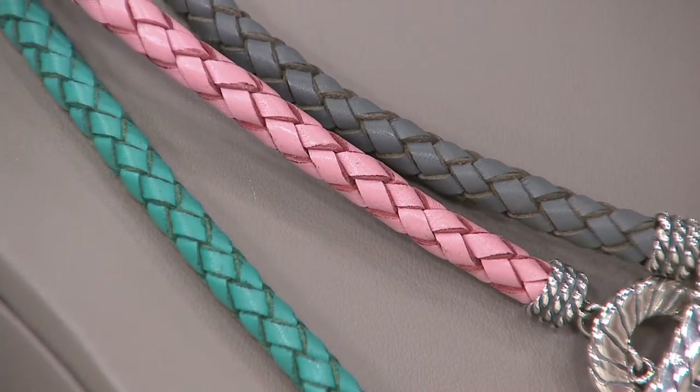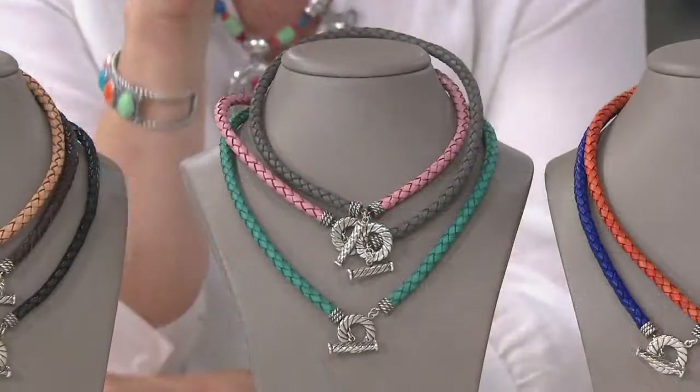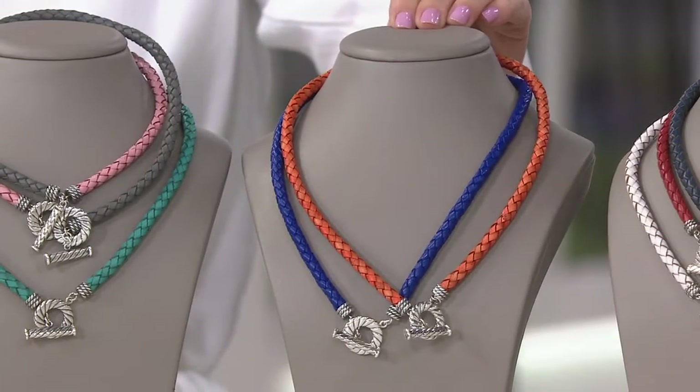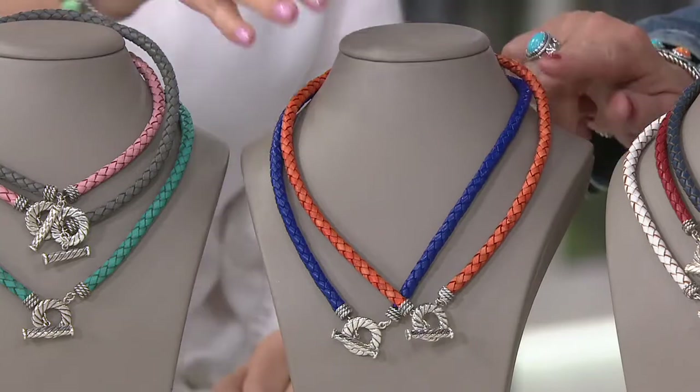And then below that is the turquoise, which is the one you want — absolutely get it. Next to that are the two new colors: we have the orange and the cobalt blue. So if you're loving the spiny oyster pieces, you're going to love the orange.